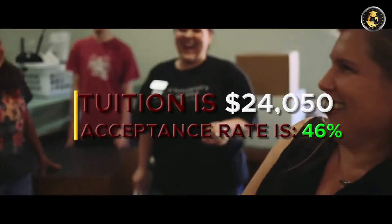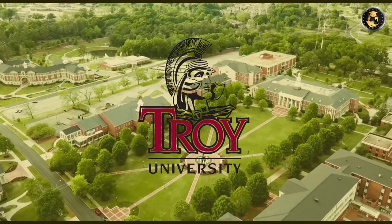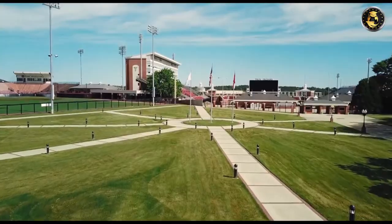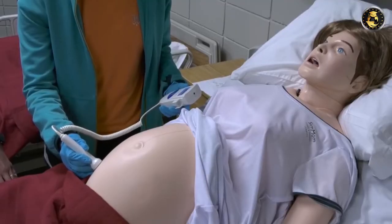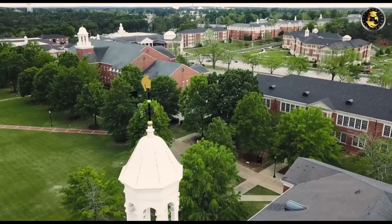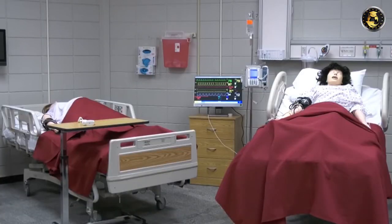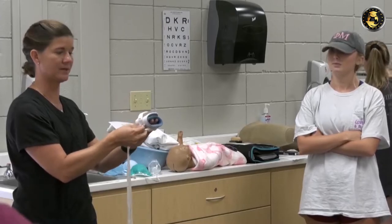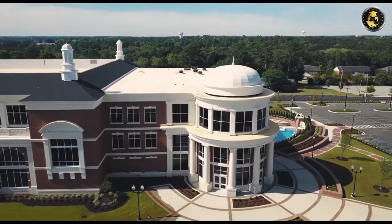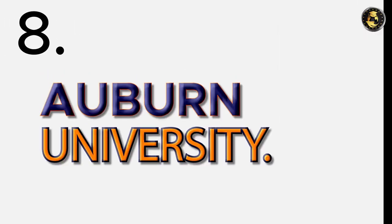Number seven: Troy University. Troy University is a public university in Troy, Alabama. Their RN to BSN program includes a pathway for students to enter an MSN program directly after completing their BSN, allowing nurses to pursue additional degrees immediately. The majority of coursework can also be completed online. Troy University has ACEN-accredited nursing programs. Registered nursing is available, with programs offered both on campus and online. Students can choose between associate and bachelor's degree programs. Tuition is $20,860 and the acceptance rate is 88%.